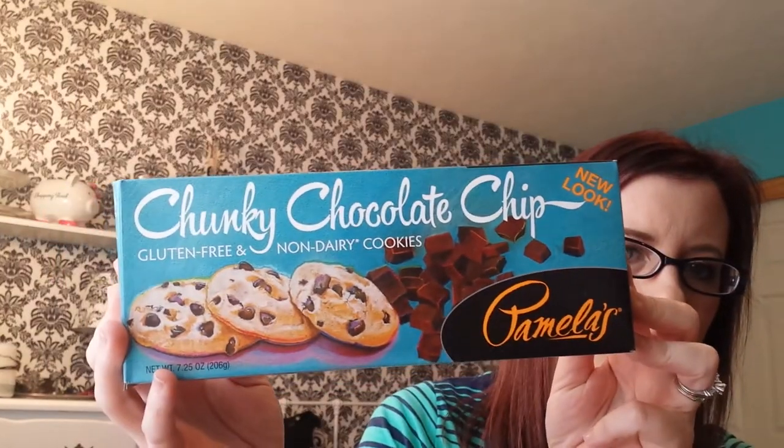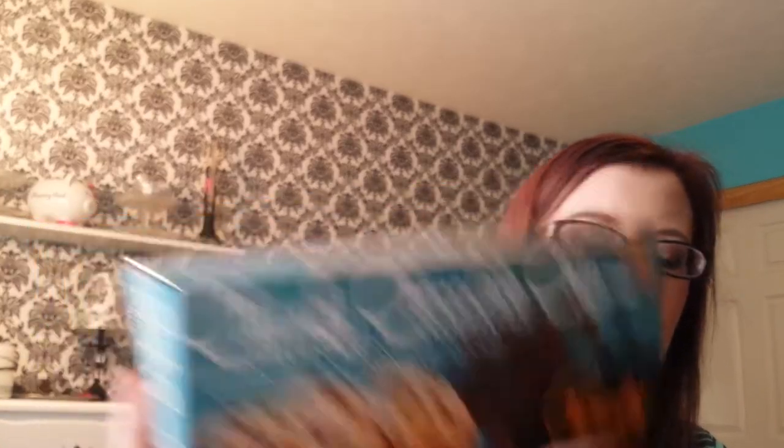I'll start with the only food item I have, and this is the Pamela's chunky chocolate chip gluten and dairy free cookies. They're my favorite. I wouldn't recommend buying them because you'll eat them all - that's the downside. They're so good and so delicious. You can buy them at Vitacost.com if your local grocery store doesn't carry them.